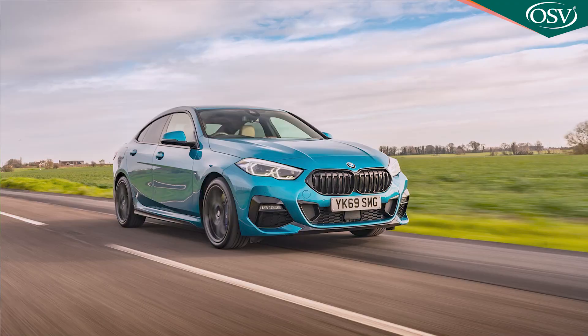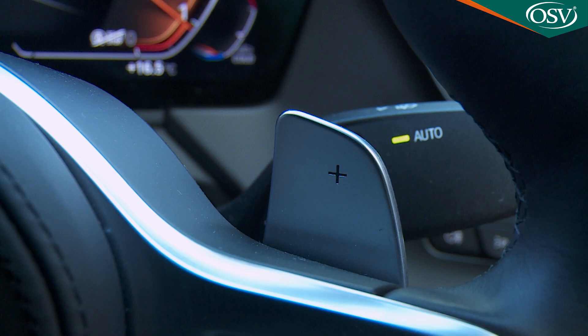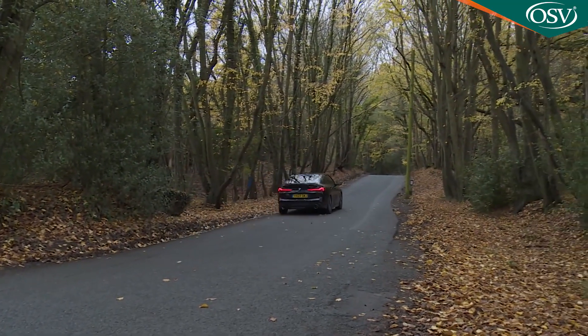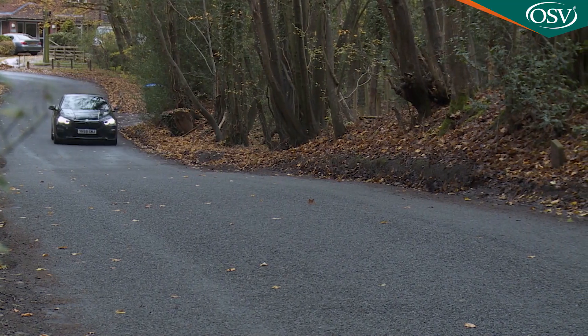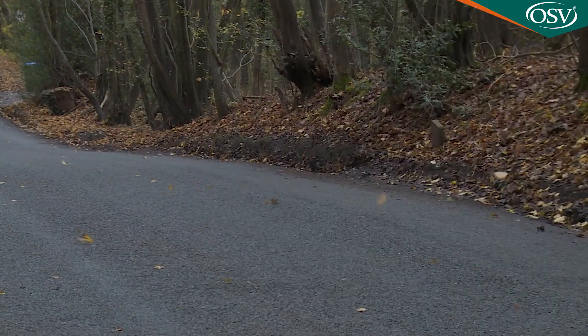Engine-wise, there's the usual line-up of units BMW uses with its compact front-driven models, which means a 1.5-litre three-cylinder petrol unit for the derivative at the foot of the range — the 140-horsepower 218i model. This can be had with an optional seven-speed dual-clutch auto transmission, and is decently efficient, managing a combined WLTP cycle reading of up to 49.6 miles per gallon and a CO2 return of up to 130 grams per kilometre.